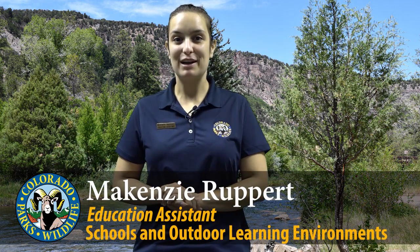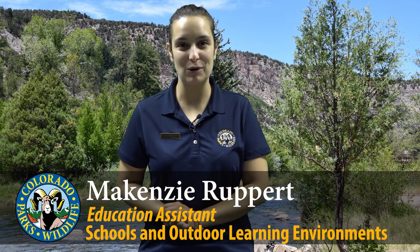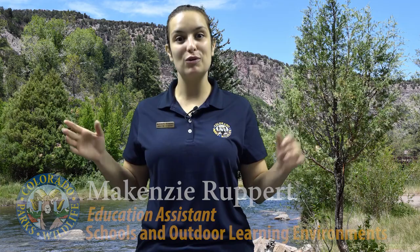Nice tree there! Did you notice anything in it though? There was actually an owl there! Hi, my name is Mackenzie Rupert and I work for Colorado Parks and Wildlife in the Schools and Outdoor Learning Environments program, and today we're going to explore why you should give a hoot about owls.